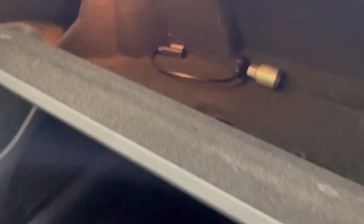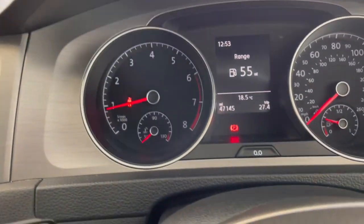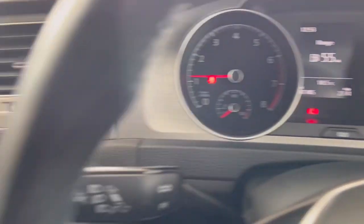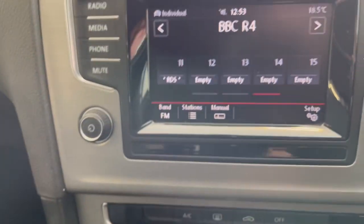Let's have a look in here. Again, there's your locking wheel nut and one of your media cables which plugs in here. That looks in good condition. And like I say, your radio — play about with that.